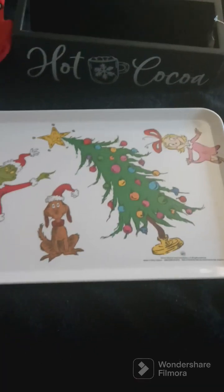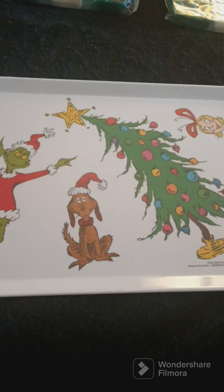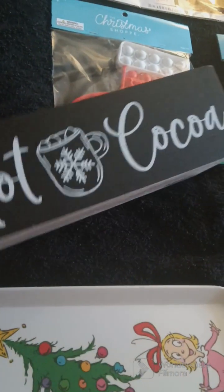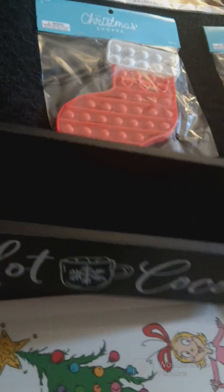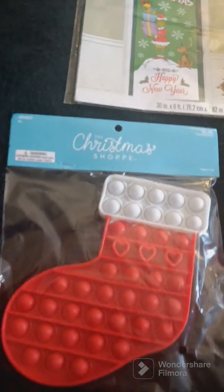I went to Hobby Lobby and Dollar Tree and got a few things to show y'all. I got two of these trays with the wrench on it — I'm going to use those for cookies to put on for the kids. I'm going to have a hot cocoa bar, so I found this for the kids' hot cocoa bar.